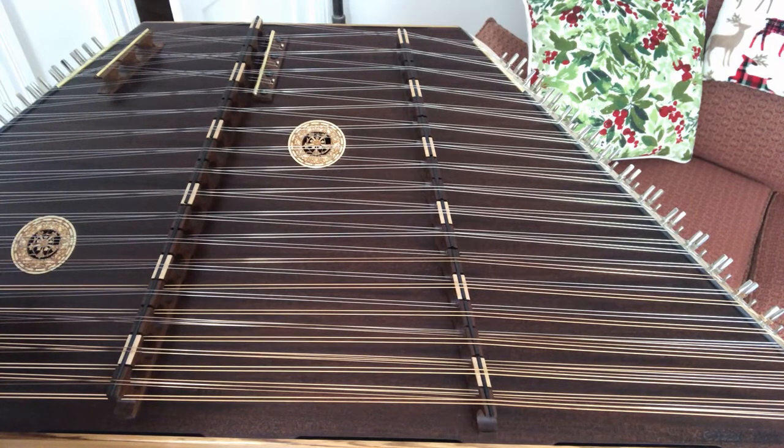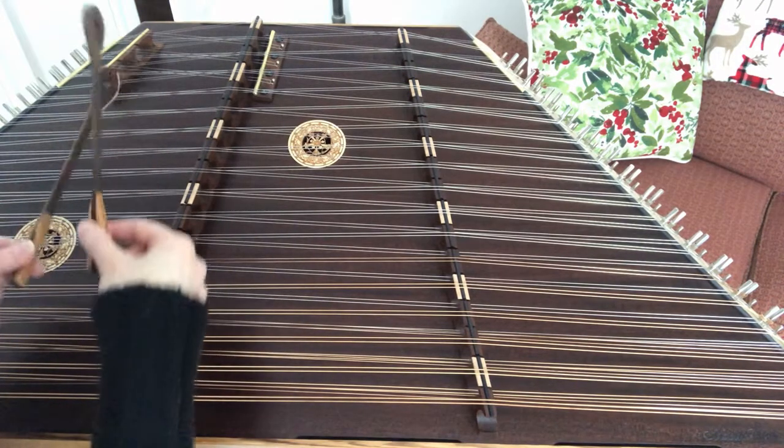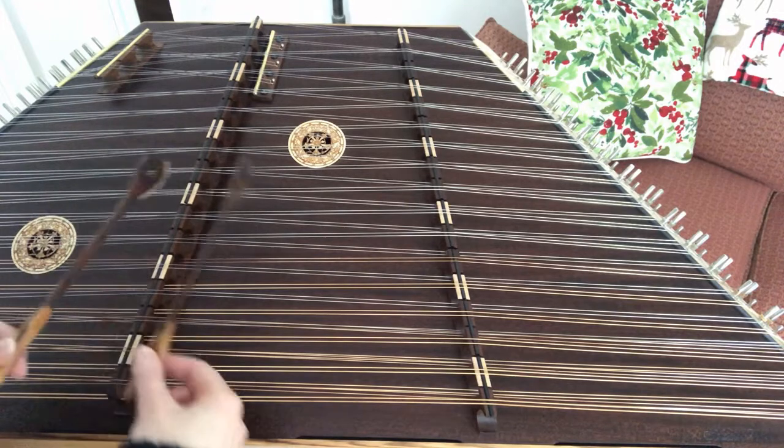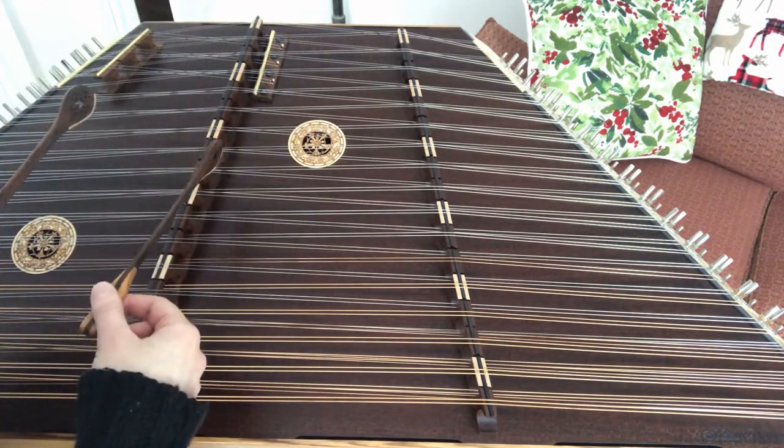I can play a few notes for you so that you can hear exactly what it sounds like. I am so excited about my new instrument. It sounds beautiful and it's just beautiful overall.